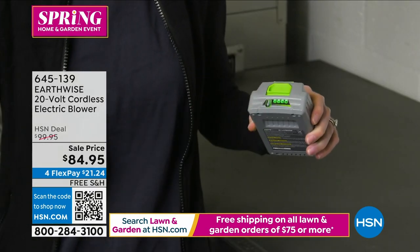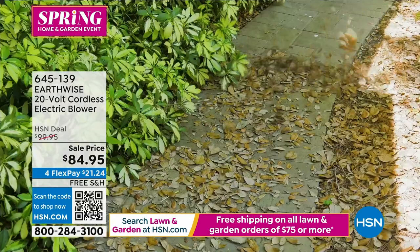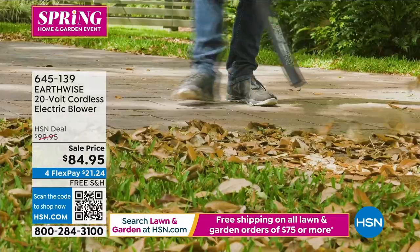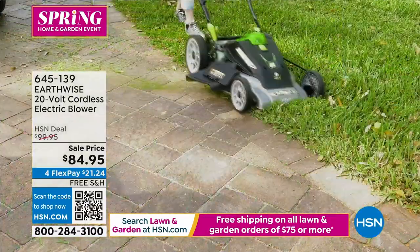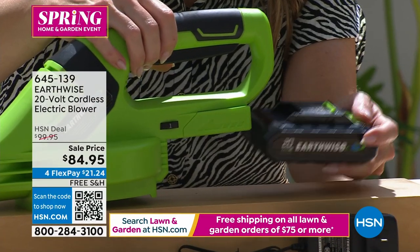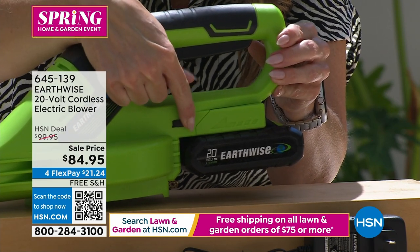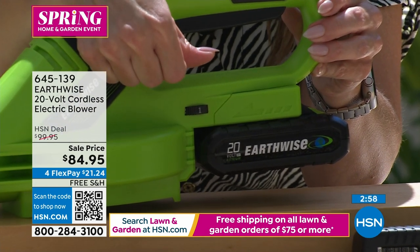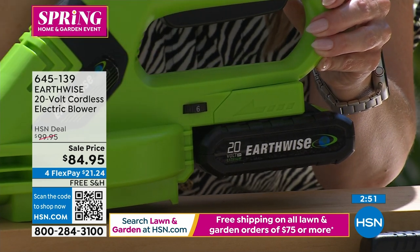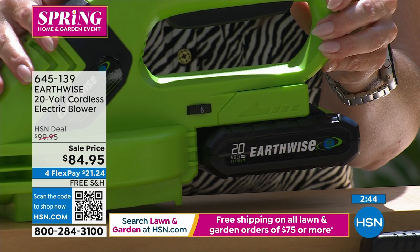It has six speed settings. When you squeeze the trigger you can dial it up and hear the difference. Controlling that power is great — when you're doing leaves on a giant driveway you want full power, but if you're getting them out of a corner you can dial it down. You can actually dial in the power you want with a little dial. There are no extra buttons, toggles, or apps — it's on sale for about 10% off and you're getting it home for less than $22.